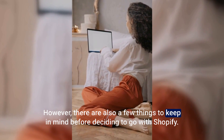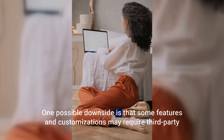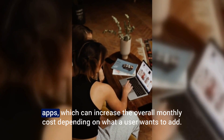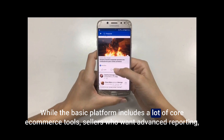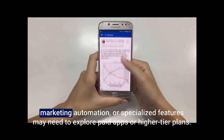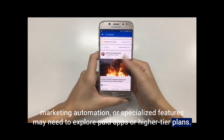However, there are also a few things to keep in mind before deciding to go with Shopify. One possible downside is that some features and customizations may require third-party apps, which can increase the overall monthly cost depending on what a user wants to add. While the basic platform includes a lot of core e-commerce tools, sellers who want advanced reporting, marketing automation, or specialized features may need to explore paid apps or higher-tier plans.